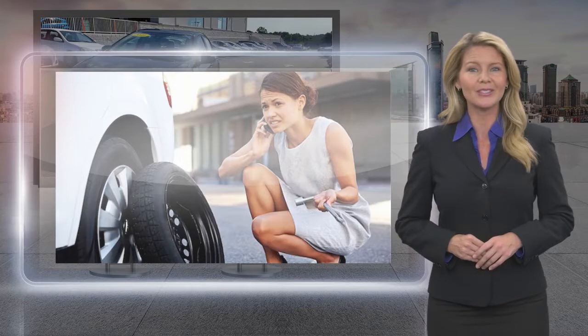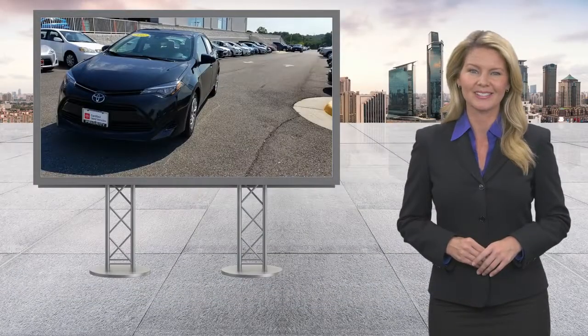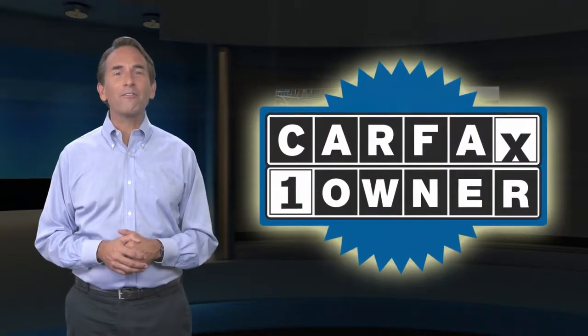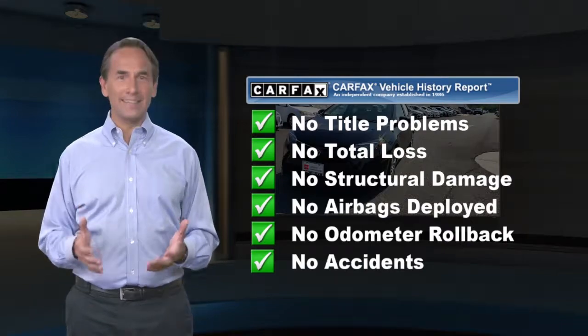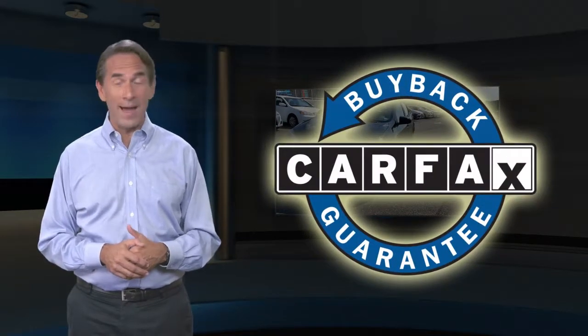Toyota certified used vehicles — the best new cars make the best used cars. Feel confident in this Carfax verified one owner vehicle with the Carfax Vehicle History Report. Find this complimentary Carfax Vehicle History Report online or contact the dealership. This vehicle qualifies for the Carfax Buyback Guarantee.